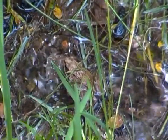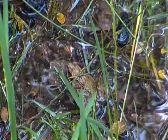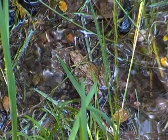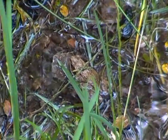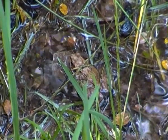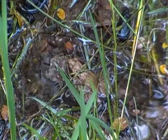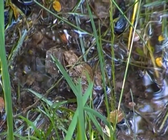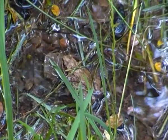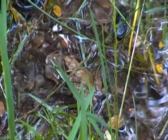Except with reptiles, they have scaly skin, whereas most amphibians usually have smooth, wet skin. Another thing about amphibians is that they need to keep their skin wet. Because of that, amphibians can only breathe through their skin, unlike most other animals.